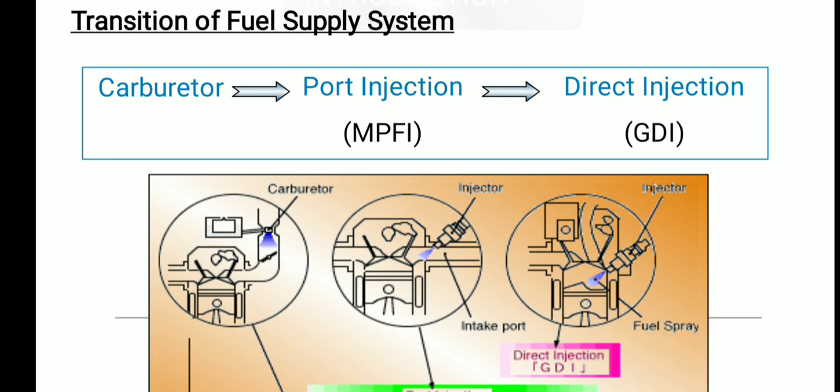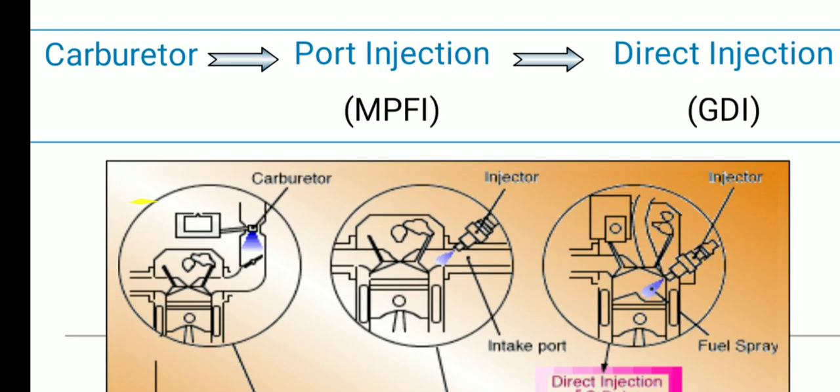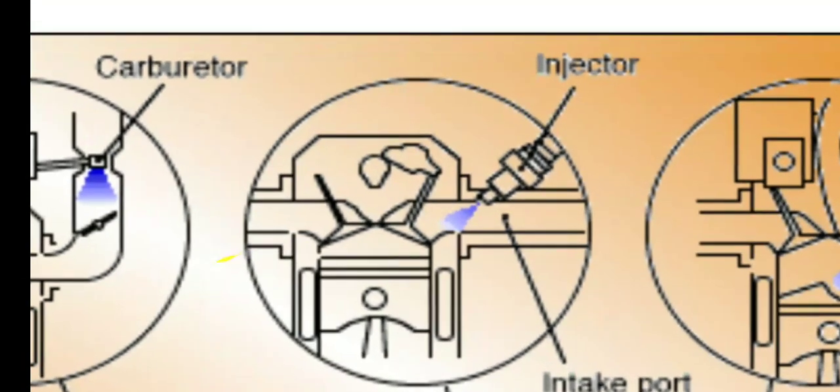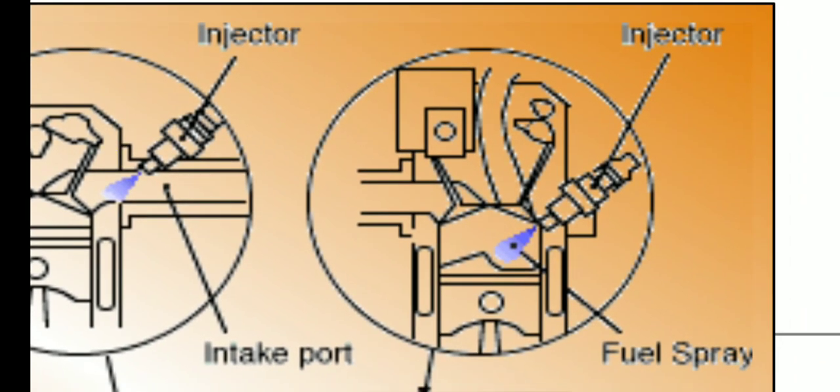In GDI, the fuel is injected directly into the cylinder, which results in higher torque, better volumetric efficiency, and better acceleration. As you can see in the picture, all three techniques are shown: in the carburetor the fuel is mixed in the carburetor, in MPFI the fuel is injected just before the intake manifold, and in GDI the fuel is injected directly into the cylinder — that's why the name is Gasoline Direct Injection.